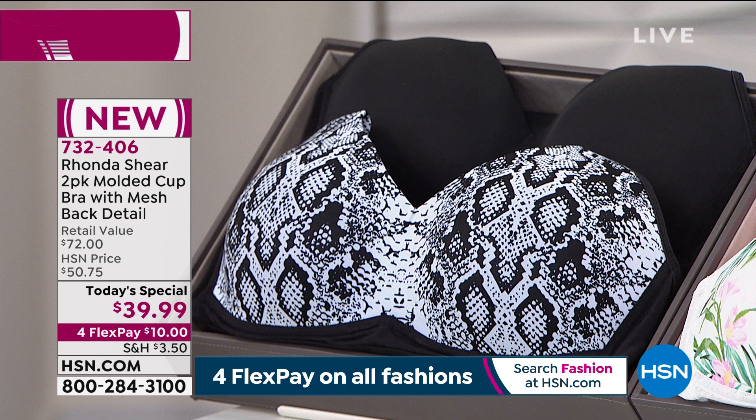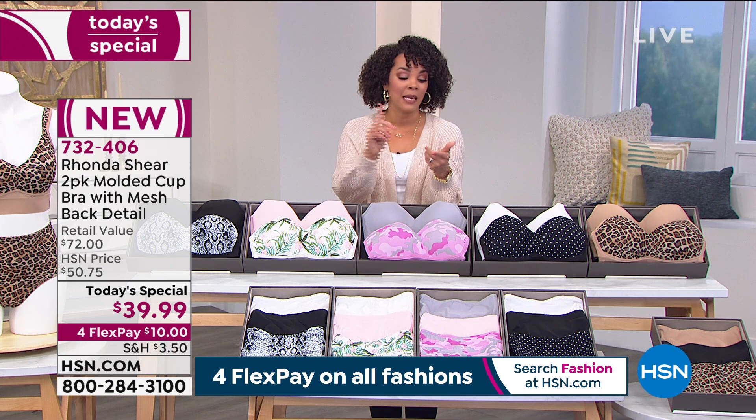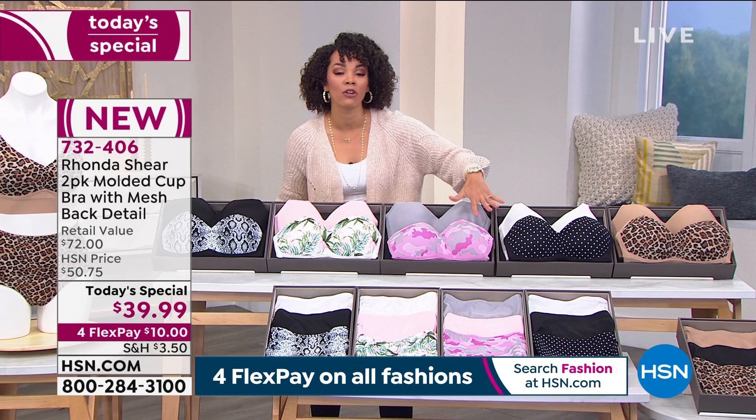Congratulations to the 900 people who decided this would be their first purchase here at HSN. Item number 732-406. Flex pay is available to everyone — $10 is all it takes to get it home, on any debit or credit card. If you have your HSN credit card, it's only $8 to get this home.